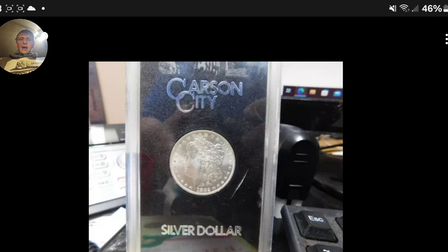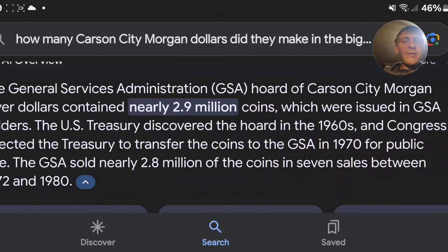Just how many they made? I have no idea, so we are going to go find out real quick. The General Services Administration, or the GSA — which is what you'll see on a lot of those graded coins — had nearly 2.9 million coins contained in those big cases, which are called GSA holders. The U.S. Treasury discovered the hoard in the '60s, and Congress directed the Treasury to transfer the coins to the GSA in 1970 for public sale. Wow — that's exactly why I asked questions right there.